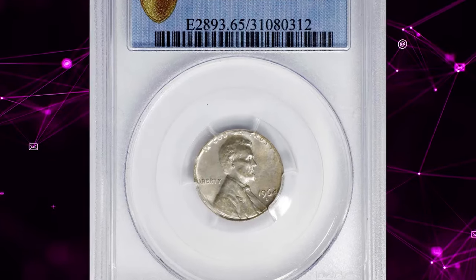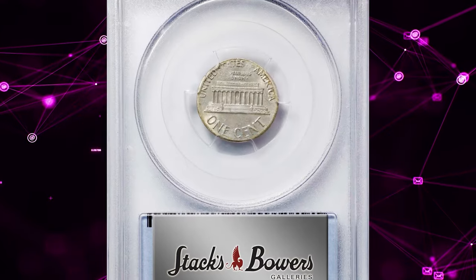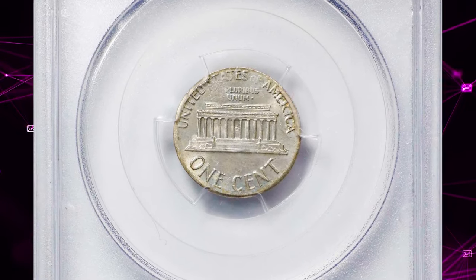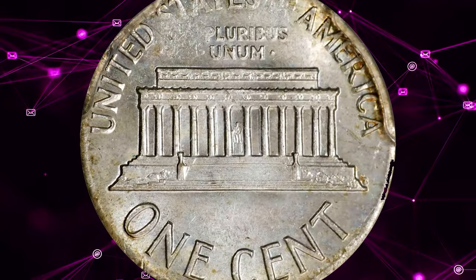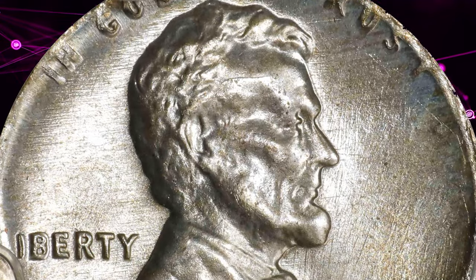Number 5. 1964-D Lincoln Cent struck on a silver dime planchet, graded Mint State 65 by PCGS. While centered in strike, virtually the entire Lincoln design is evident despite the slight size differential between the cent dies and dime planchet. Only at the borders do we note a touch of softness, but even there at least partial detail is evident to the design elements.